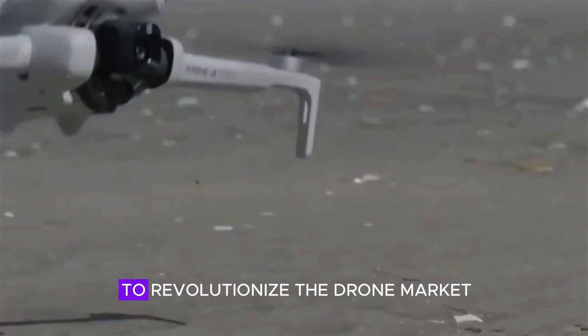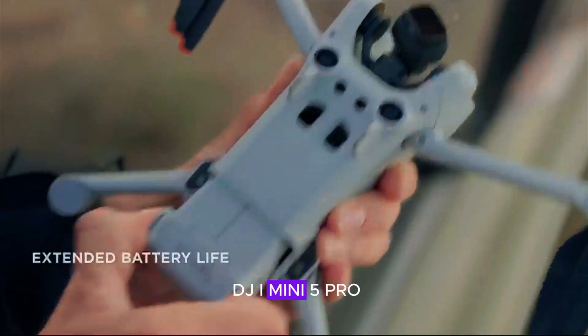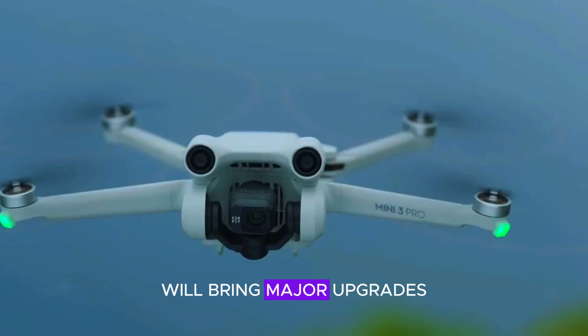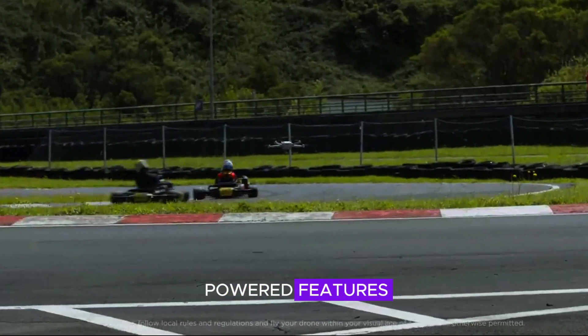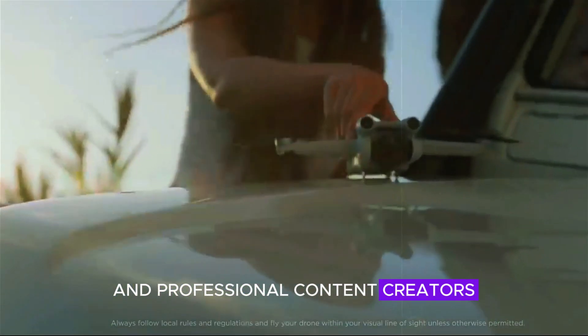DJI is once again set to revolutionize the drone market with the highly anticipated DJI Mini 5 Pro. Rumors suggest that this compact drone will bring major upgrades in camera quality, flight time, and AI-powered features. If true, it could be a game-changer for both hobbyists and professional content creators.